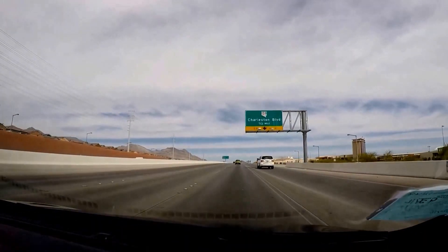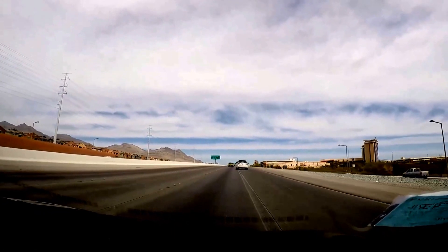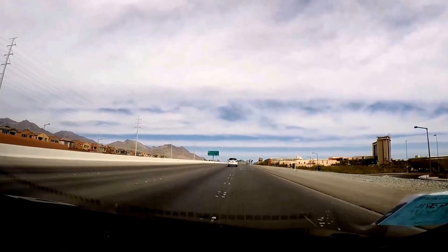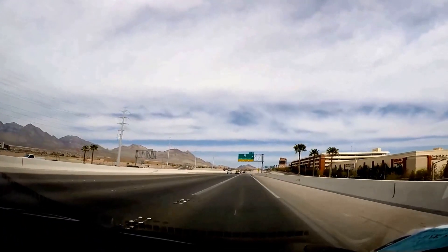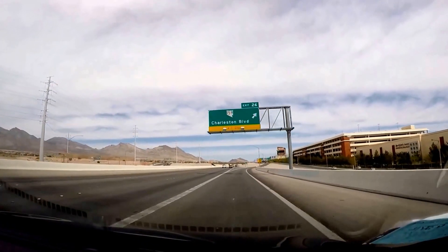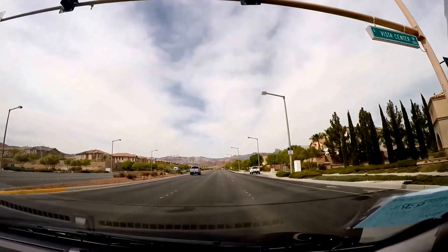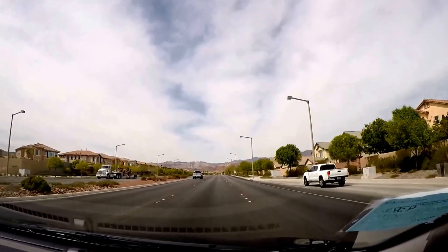The best way to get to Red Rock is to drive. Public transportation directly to Red Rock is not available. Rent a car for the day, set your GPS to Red Rock National Conservation Area. There are also tours available if you don't want to rent a car — check at your hotel.